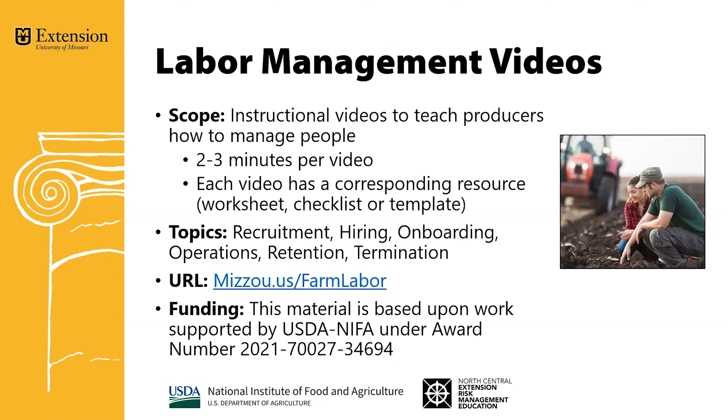To help with addressing this issue, we've worked on labor management videos. The scope of these — these are instructional videos to help teach producers how to manage people. Each video is very short, two to three minutes per video. Each video has a corresponding resource with it, whether it's a worksheet, checklist, or template.